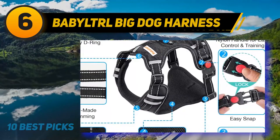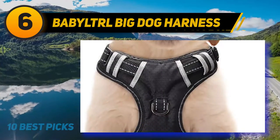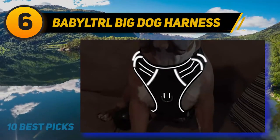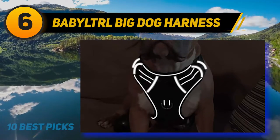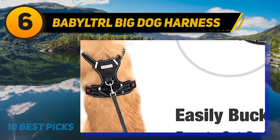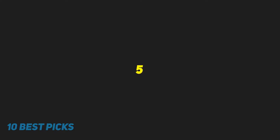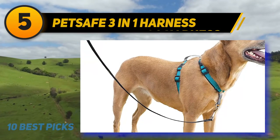Its simple design and quick buckles allow you to slide the harness on and off easily. Paired with locking features, the harness is safe and secure for daily walking, hiking, training, and outdoor adventures. The mesh lining and soft padded plate prevent injuries while adding comfort. It's highly breathable and surrounded by reflective straps for enhanced visibility. For more information and pricing, check out the product links in the description below.